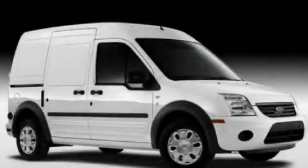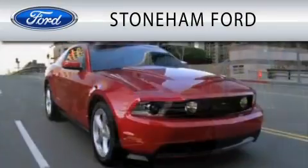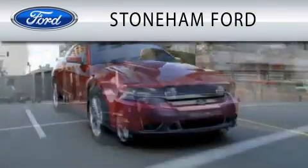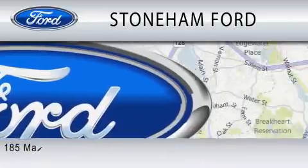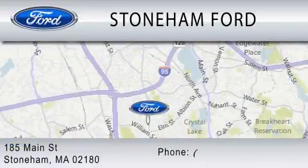Stop by today and test drive this vehicle for yourself. Stoneham Ford is dedicated to doing everything possible to ensure that the experience you have selecting your next vehicle is as pleasant as possible. We're located at 185 Main Street in Stoneham.